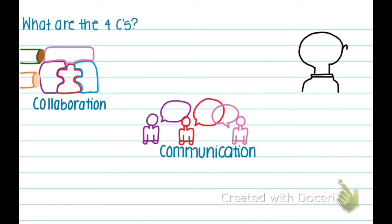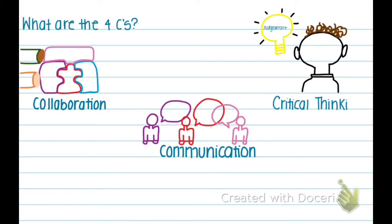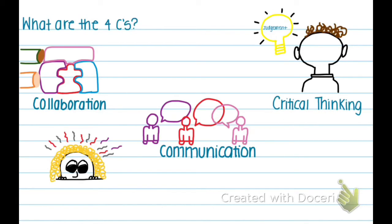Critical thinking is the objective analysis and evaluation of an issue in order to form a judgment. Creativity is the ability to transcend traditional ideas and rules.